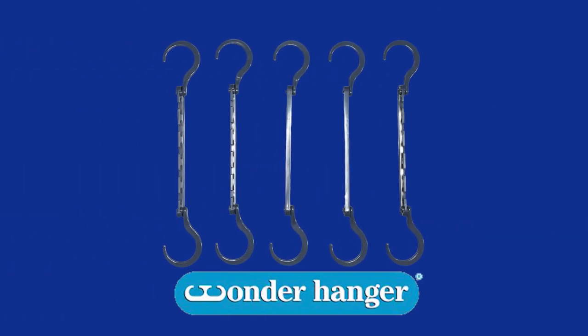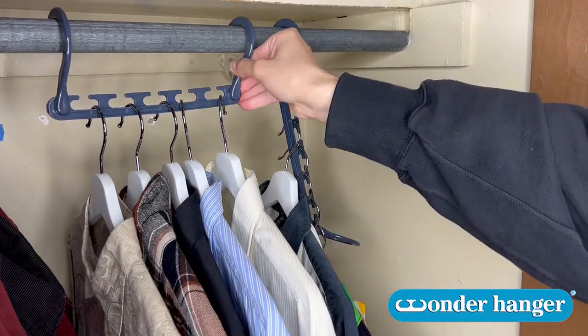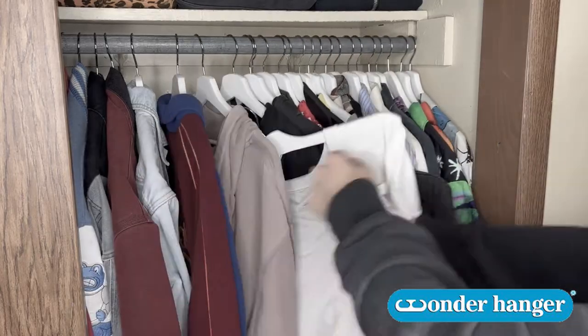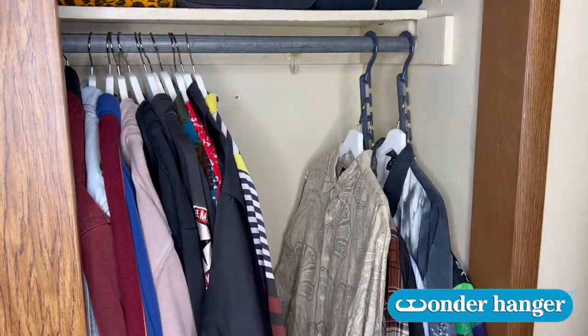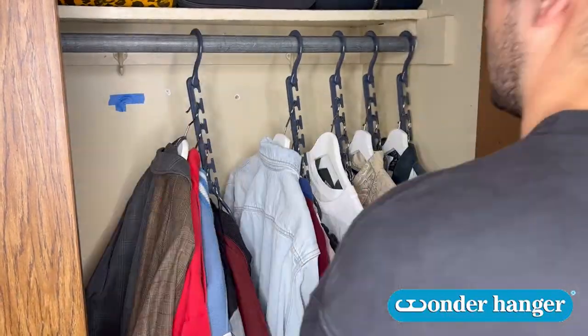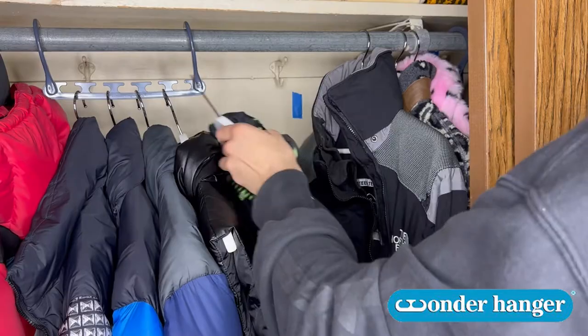If you thought the Wonder Square was great, wait till you see the Wonder Hanger in action. If your closet looks like it's overflowing, just five of these will transform it, keeping your clothes organized and wrinkle-free. It's easy to use with no assembly required, great for seasonal storage, makes the most of your limited space, and supports up to 30 pounds per hanger — that's five winter coats.